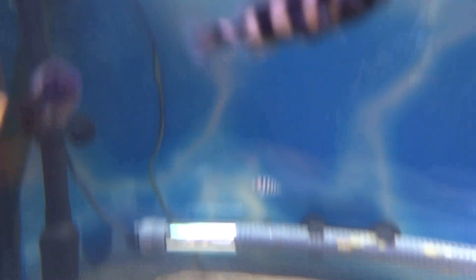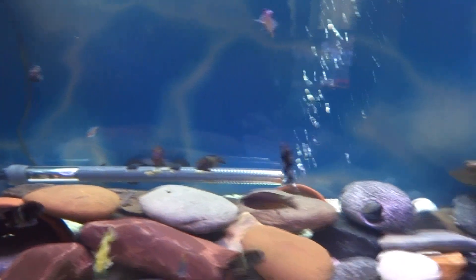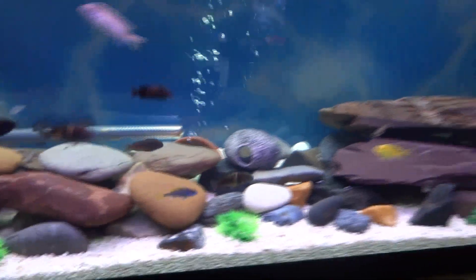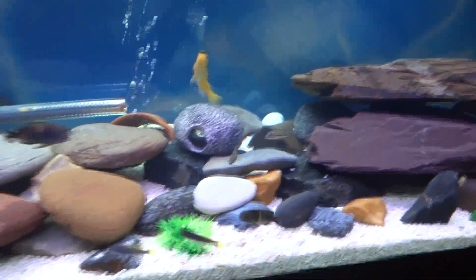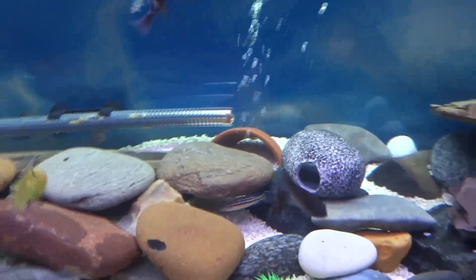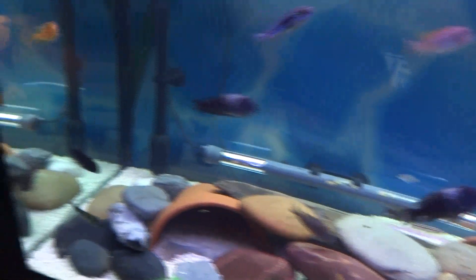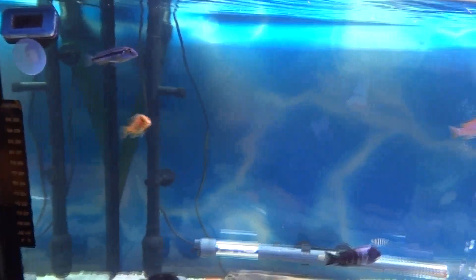You can't see them but there are a couple of Ancistrus plecos in there. One's an albino and the other one's just behind the heater — you can just see his top fin or side fins. There are also a couple of really small Cyanodontus catfish in there as well, but they're difficult to see in amongst the rocks.